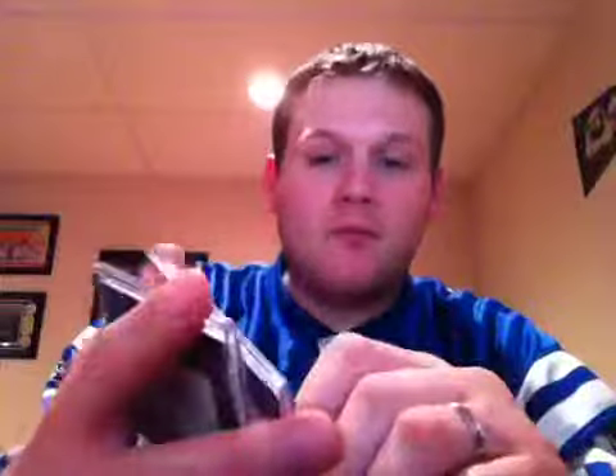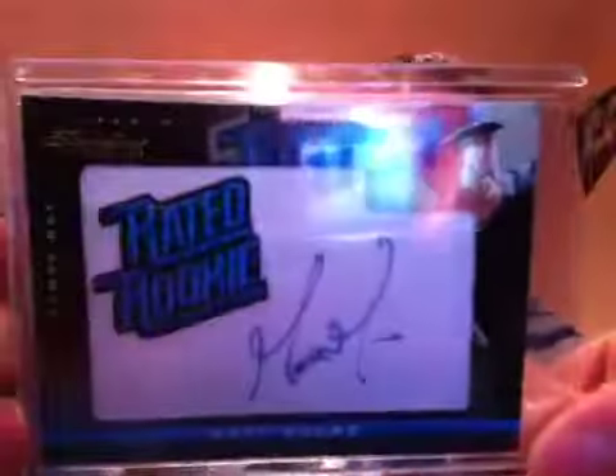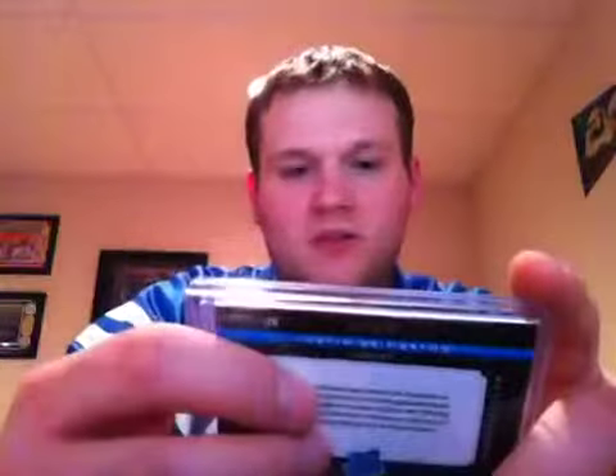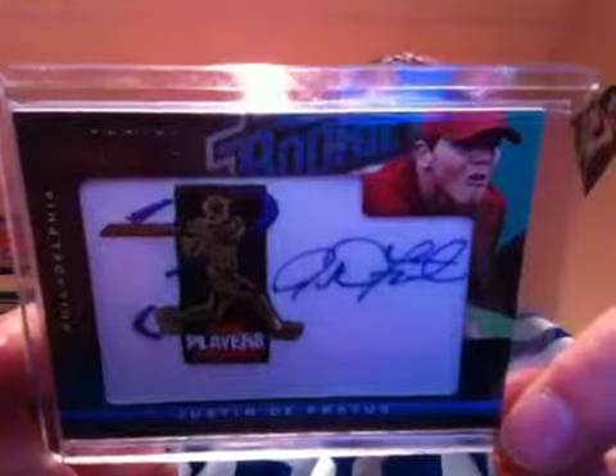Up next is Matt Moore, rated rookie auto, 121 out of 299. Pretty sick — everybody knows how well he's doing right now. And the last one for my PC, also an MLB Players Choice rookie auto — Justin DeFraudis for the Phillies, 17 out of 299.